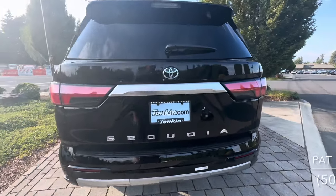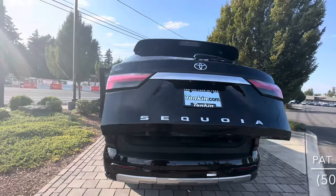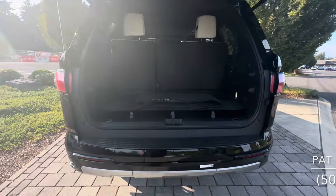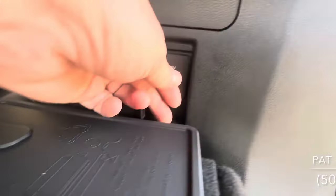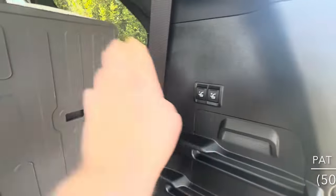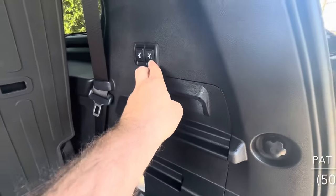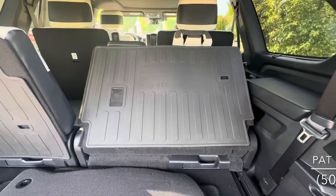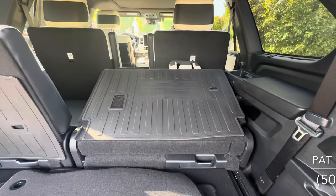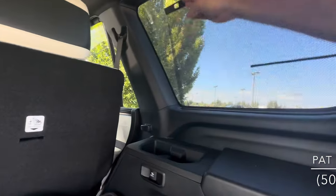You get a foot-activated liftgate on this new Sequoia, available on most trim levels. In the rear cargo area, we have Capstone-branded carpet floor mats, another built-in inverter back here, and power folding seats.